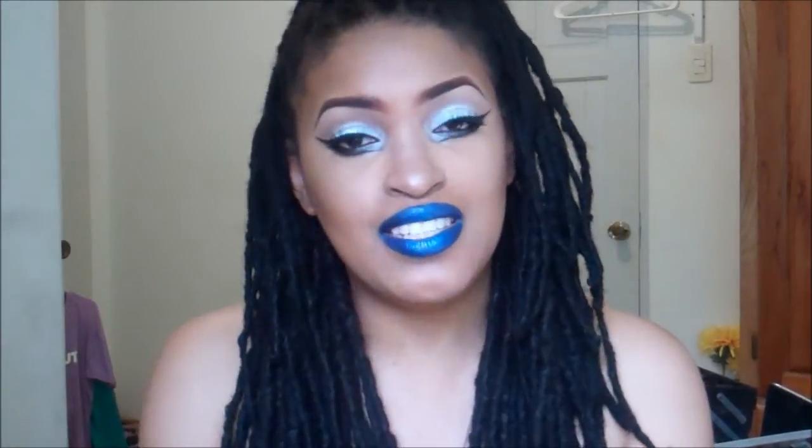That is it for my empties. Thank you for watching, and I will see you in the next video. Bye!